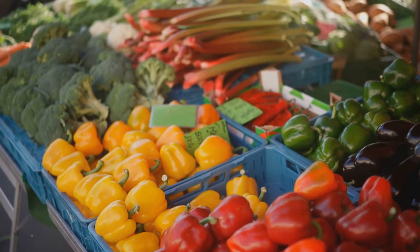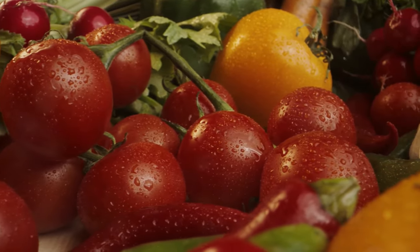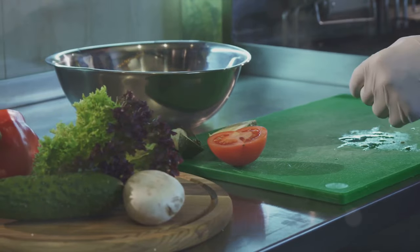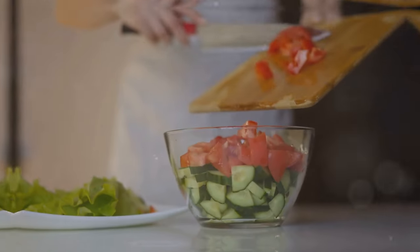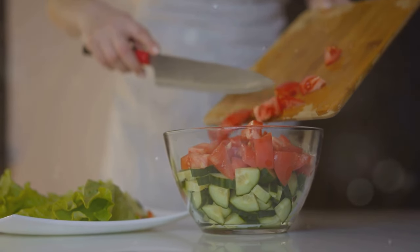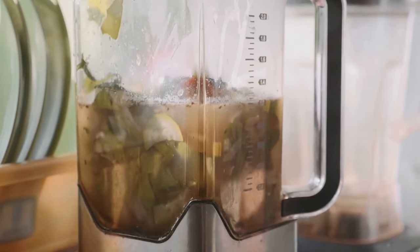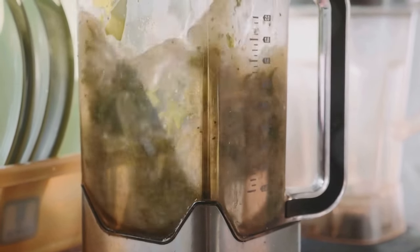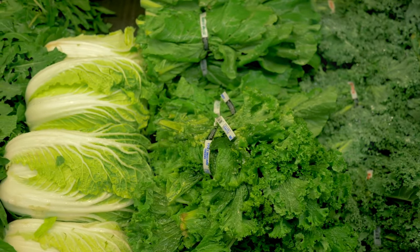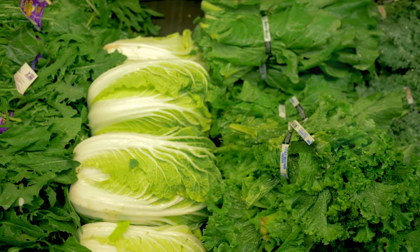Welcome to the Vegetable Thunderdome. Curious about which vegetables are true nutritional powerhouses? Today I'm ranking every vegetable in the Fresh Vegetables section based on their vitamin content, and you might be surprised by some of the top contenders. We're diving deep into the world of vitamins, exploring why they're crucial for your health. Get ready to discover which vegetables are packed with essential nutrients, and which ones might not be as beneficial in your crisper drawer.